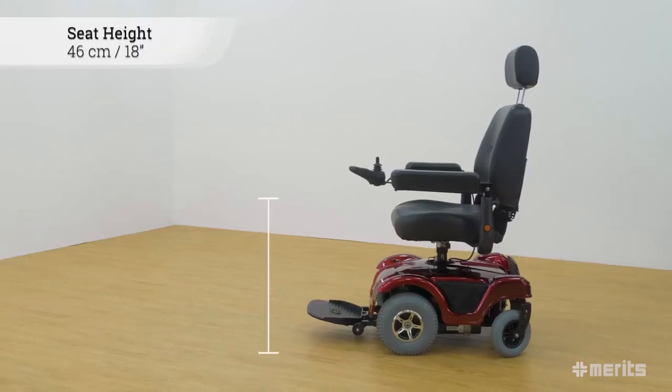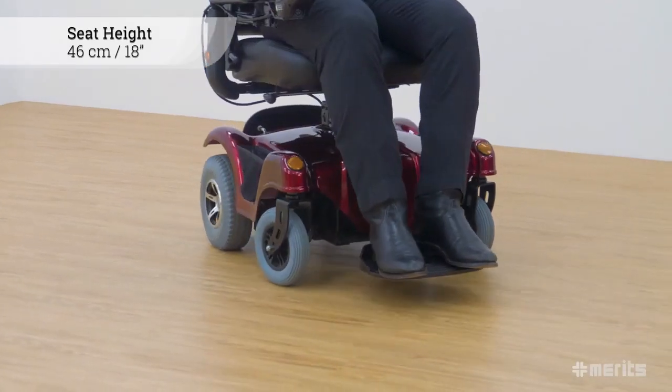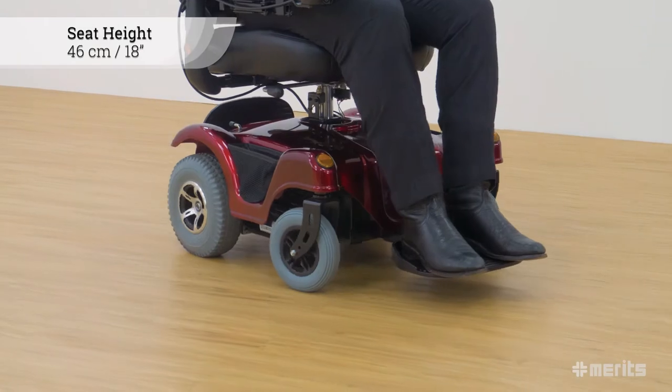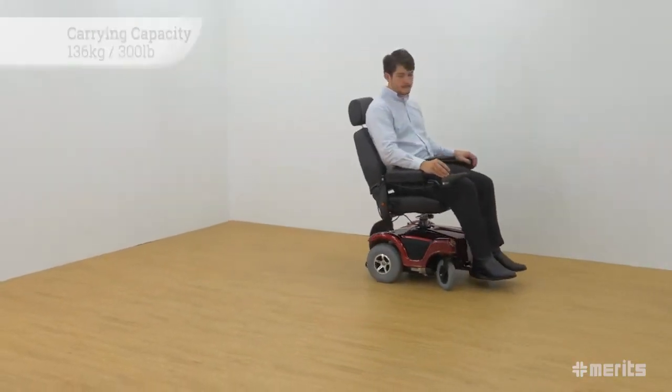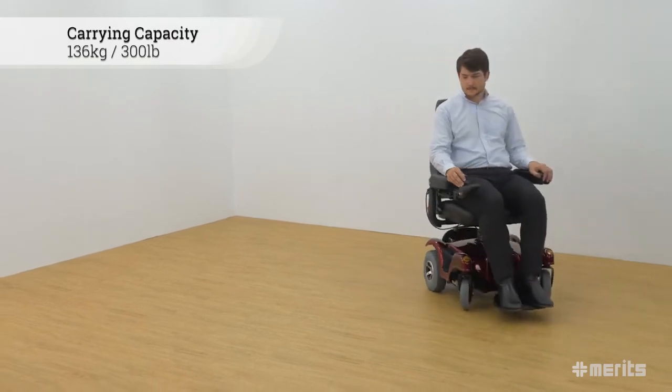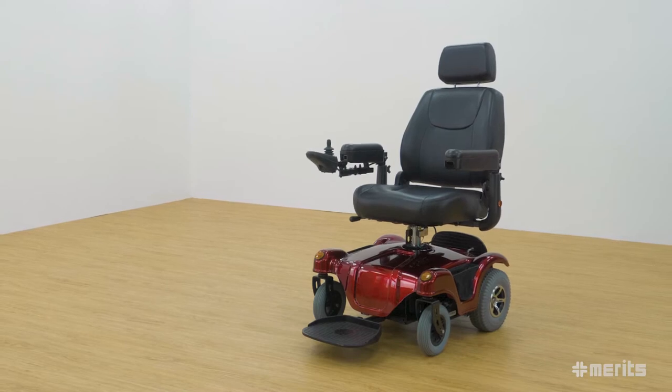Furthermore, the low seat height of 46 cm or 18 inches guarantees excellent stability with a low center of gravity. With an impressive range of up to 28 km or 18 miles and a carrying capacity of 136 kg or 300 pounds, the P312 is a very capable power chair.